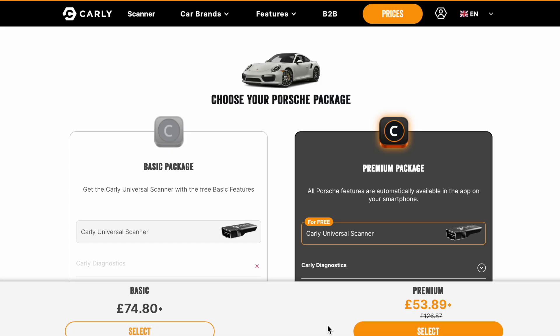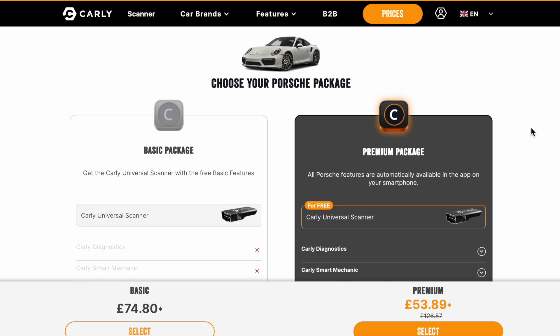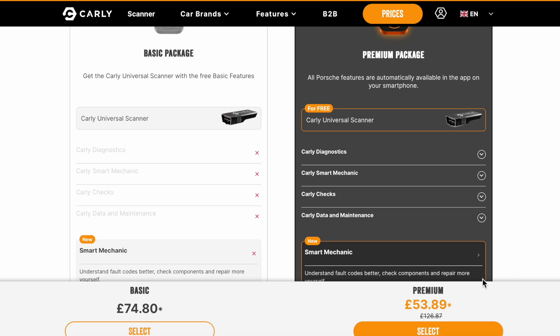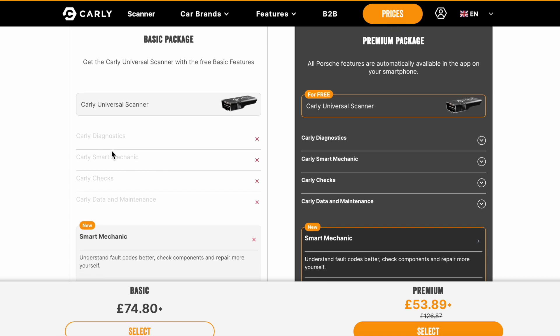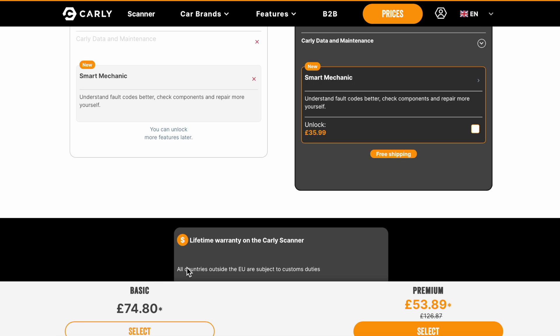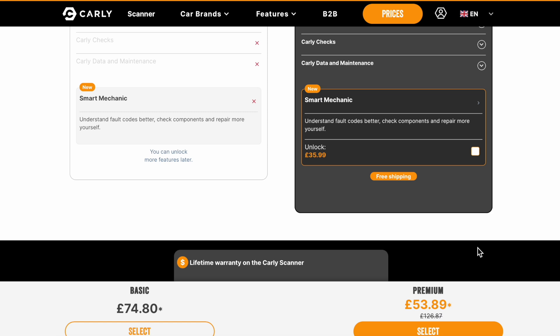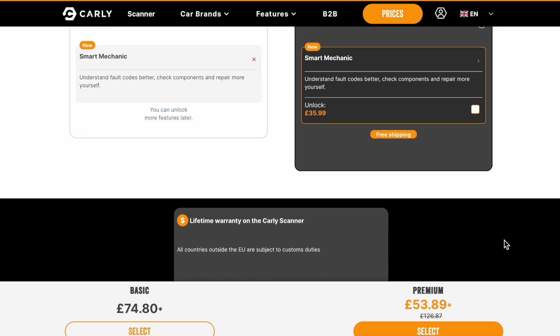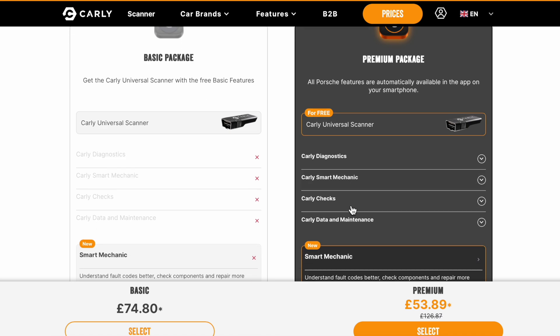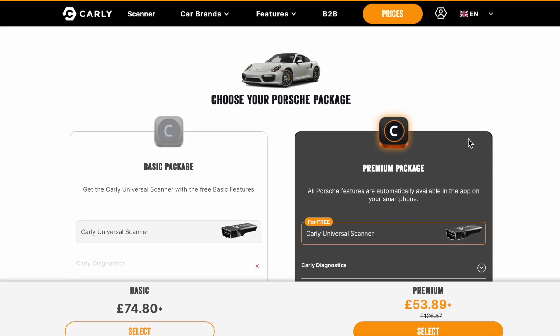So I'm going to show you the only place on the website where it says it's actually a yearly charge. Here we are on their website - you can see it says 'choose your package.' I've selected Porsche because that's what I have, but the one I bought can scan any car. You can see the prices: £53 and £89. Over here it says basic package - all you get is the scanner, no diagnostics, nothing - and it's £74, so it's more expensive. They're basically pushing you into buying the premium, making it such a good deal that why would you buy the basic package?